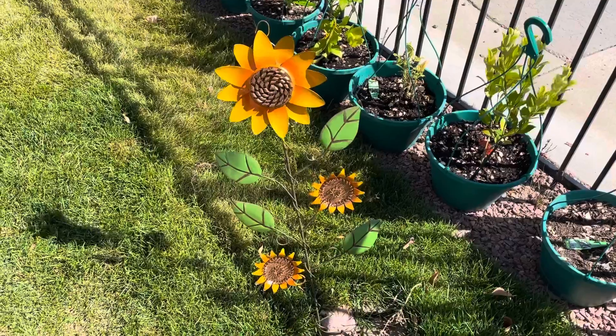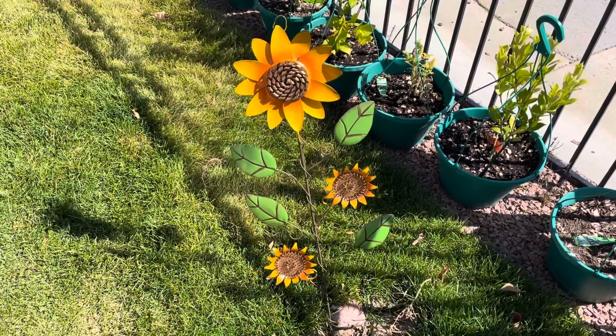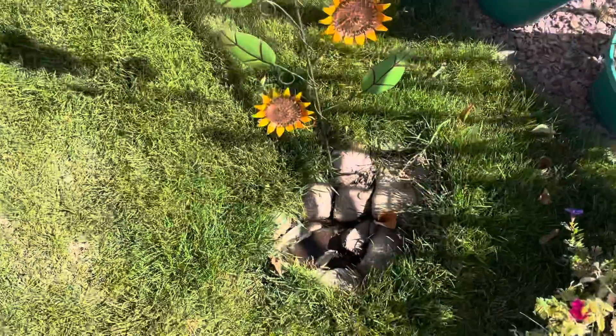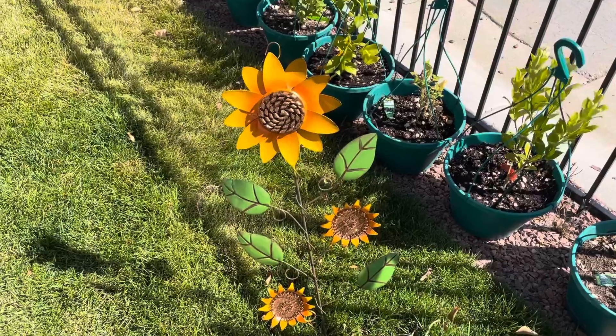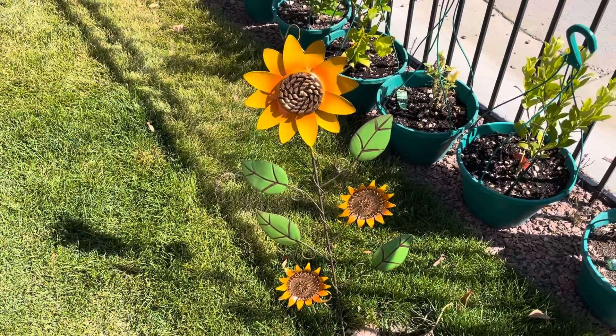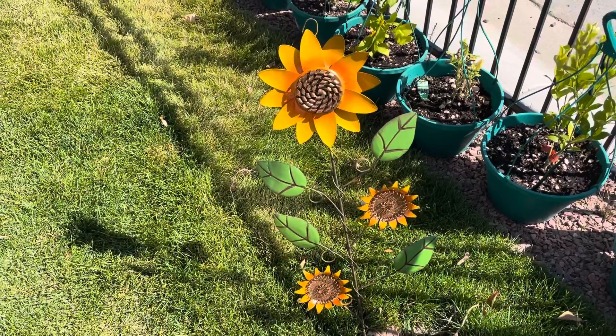Moving on to the backyard — please excuse the wind — but we have this beautiful sunflower stake that we stuck into a little hole filled with rocks. I feel like it adds a nice fall, flowery touch to our backyard since we have a bunch of garden plants here. It's from Michael's and I think it's super cute.